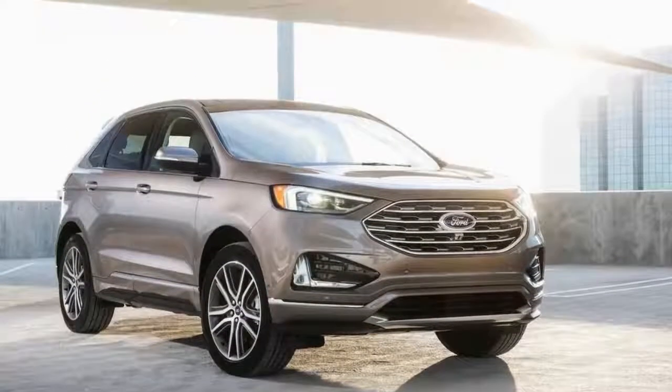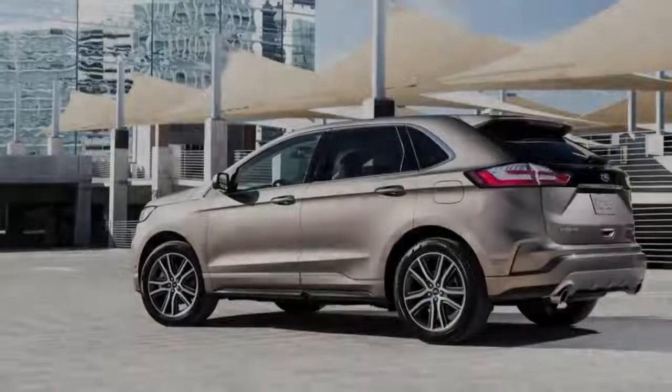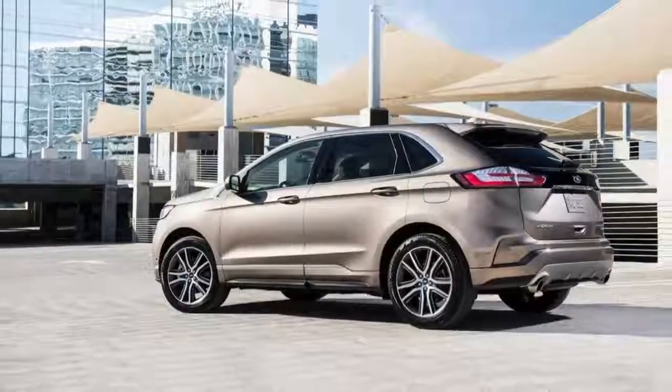The Edge Titanium Elite package will debut at the Chicago Auto Show later this week, and will likely go on sale this summer.